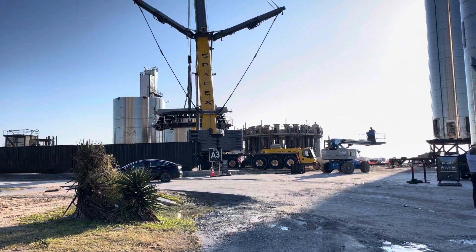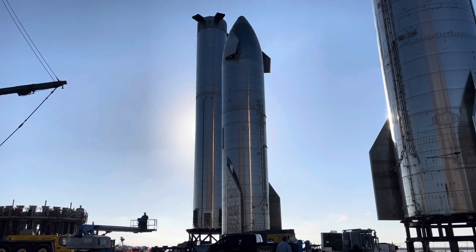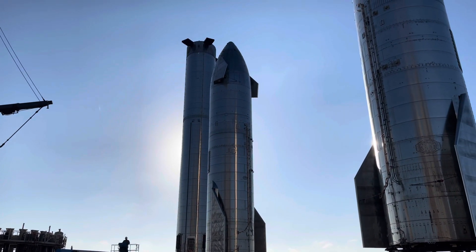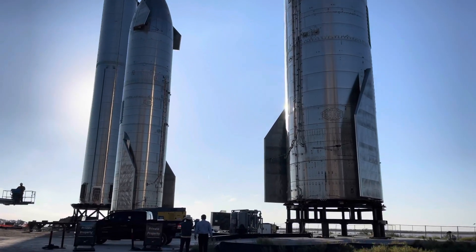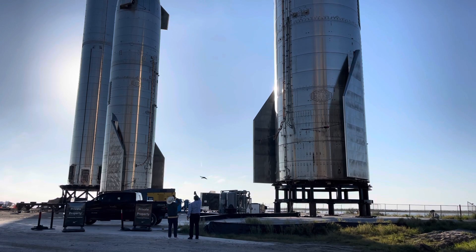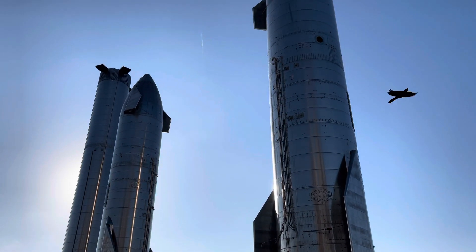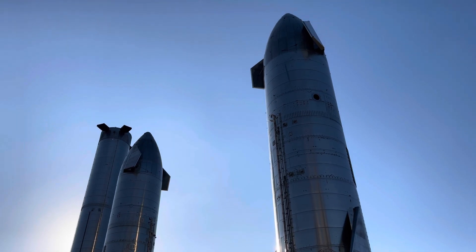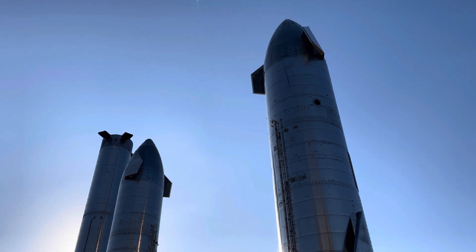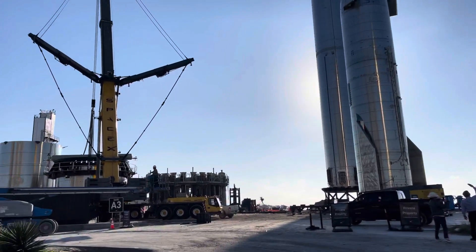We've got SN15 — which flew — and SN16 here on the right. That'll wrap it up. Paul Mamakos with Ocean Camera Space Corp signing out. See you on the next one, everybody.